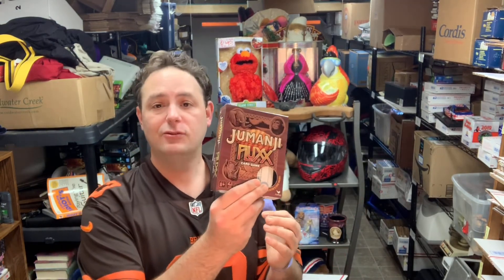This is a Jumanji game — new, open box — listed at $12 free shipping. It's light, probably going out at about an 8-ounce rate in a bubble mailer.